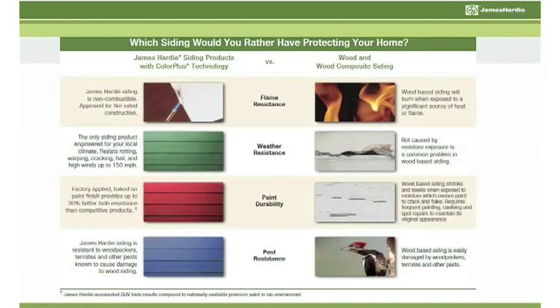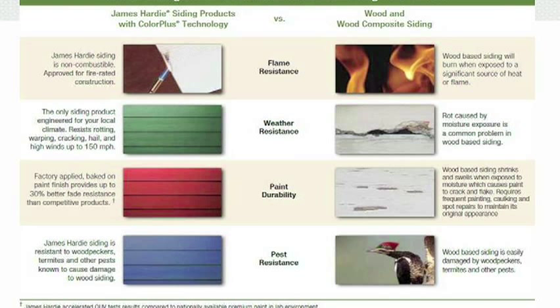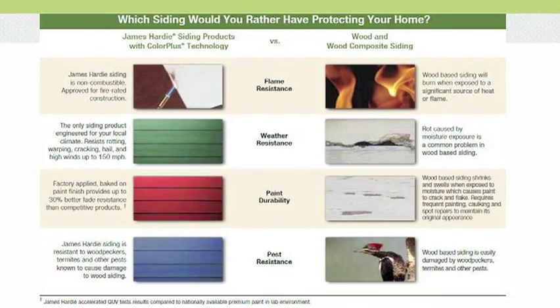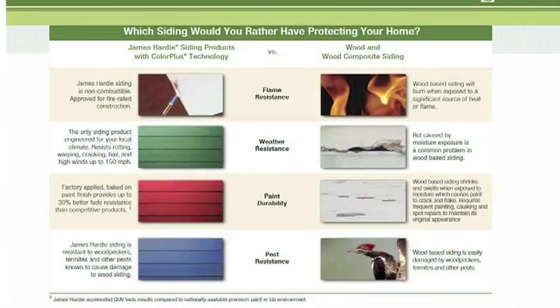Wood, or wood composite, is a competitive product that is stocked in the boxes. You may also get customers coming in asking about wood or wood composite siding, so let me explain the benefits and advantages that James Hardy Color Plus has over those. Flame resistance: James Hardy siding is non-combustible, and wood is wood. Weather resistance: James Hardy siding resists rot, warping, and cracking, unlike wood. Paint durability: wood shrinks and swells, which results in frequent peeling. Does anybody really want to repaint their home every five to seven years? With James Hardy siding, you can rest assured your finish will last much longer.